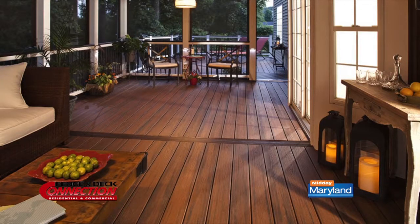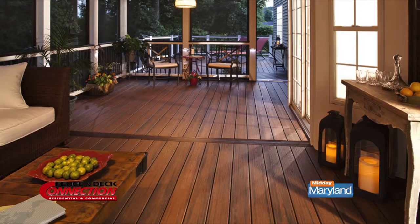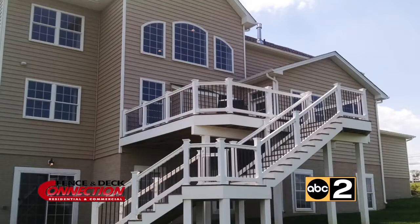Everybody wants to extend living outdoors and take advantage of everything their properties have to offer. The best part of our job is just seeing the customer with the finished product. The great testimonials we receive day in and day out is what keeps everybody here going. The Fence and Deck Connection showroom is in Annapolis, just before the Bay Bridge, and is open Monday through Friday 8 to 5 and Saturday 9 to 1.